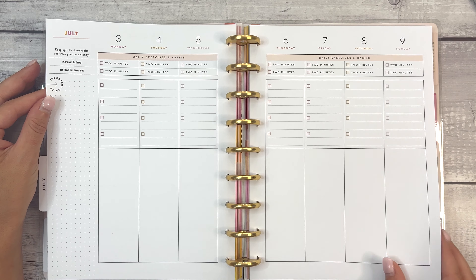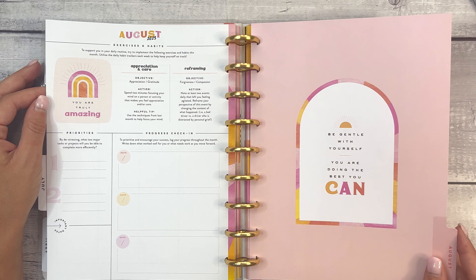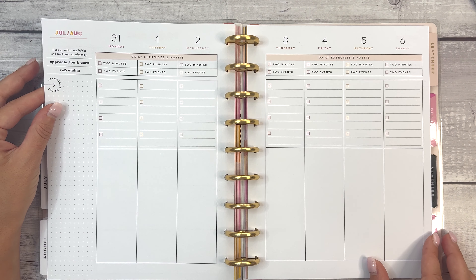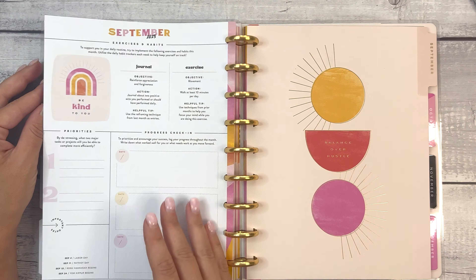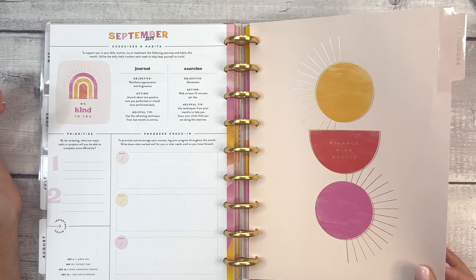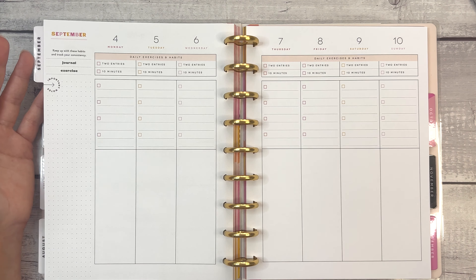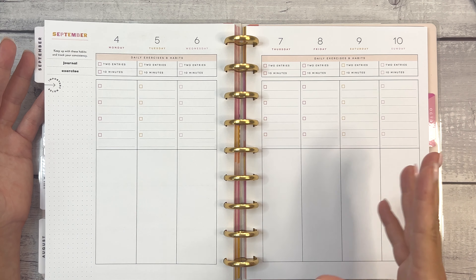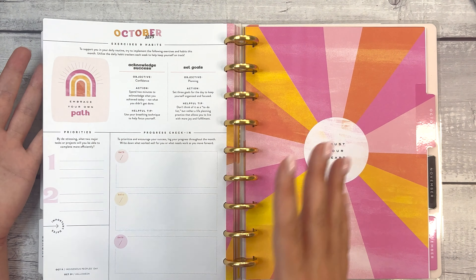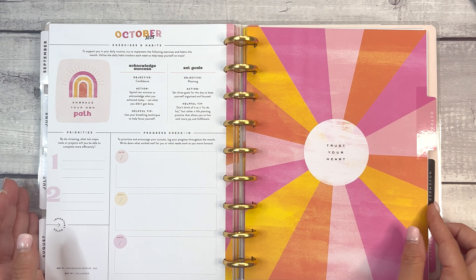Two minutes of breathing and two minutes of mindfulness for July. August — appreciation and care, and reframing for forgiveness and compassion. 'Be gentle with yourself, you are doing the best you can.' Two minutes and two events to reframe. September — journaling and movement. I think what's really nice about it when it comes to setting a habit is it takes 30 days to make a habit consistent. So by keeping up with these, some will continue into future months. Acknowledge success — objective is confidence. Set goals — objective is planning.